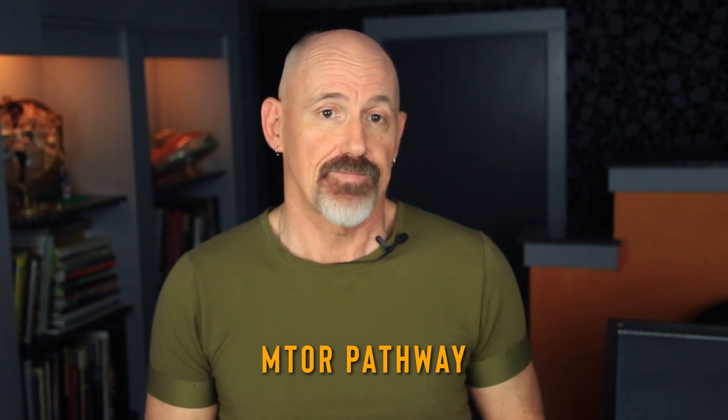Today we're back on the subject of cellular aging, and we're going to be discussing the mTOR pathway. I'll be giving you a definition of what it is and how it got its name. We'll be discussing what happens when the activation of the mTOR pathway gets out of balance and the effect that has on the aging process. And finally, we'll go over some great strategies for keeping the mTOR pathway in balance and extending your lifespan in the process.